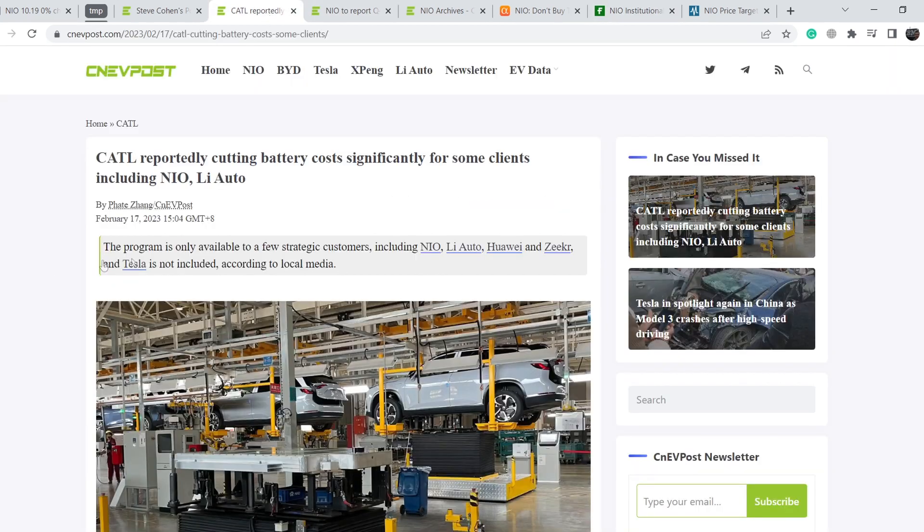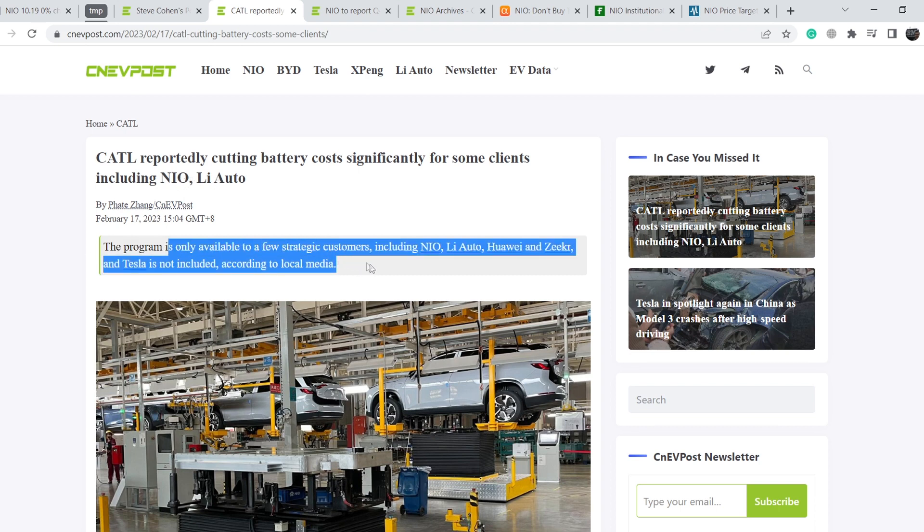Let's continue with other news, and this news is very important. CATL is reportedly cutting battery costs significantly for some clients, including NIO and Li Auto. The program is only available to a few strategic customers, including NIO, Li Auto, Huawei, and Zeekr. Tesla is not included, according to local media. You know that the most expensive part of an electric vehicle is its battery pack, and the lower the battery price, the higher the margin on each vehicle.